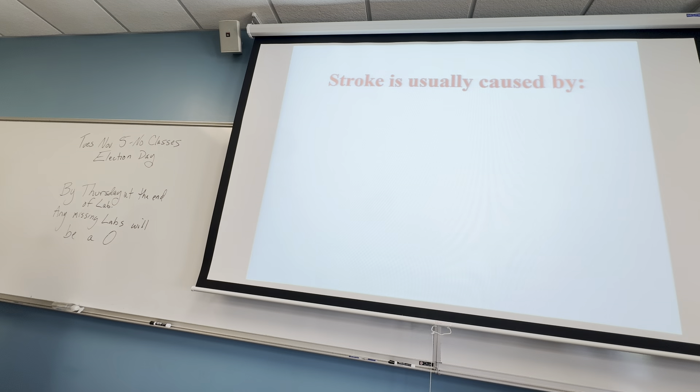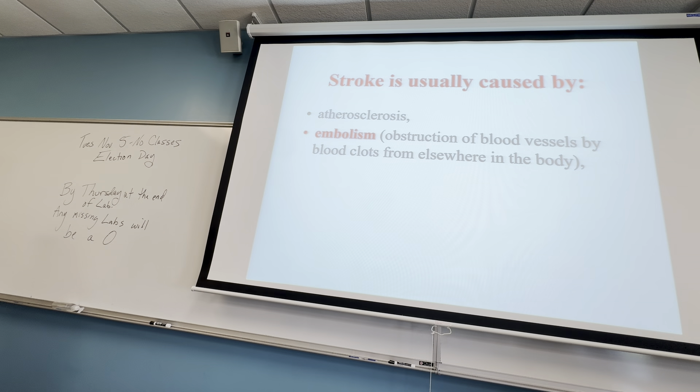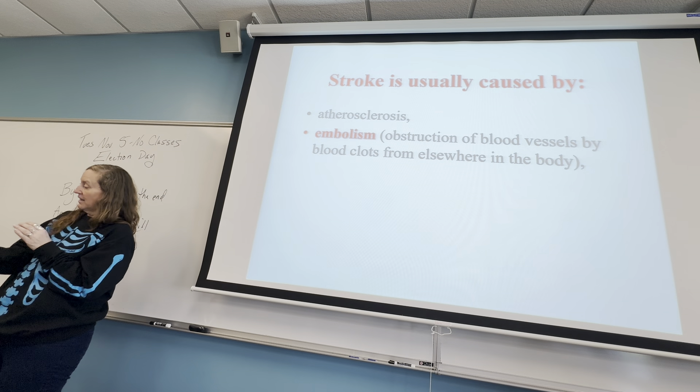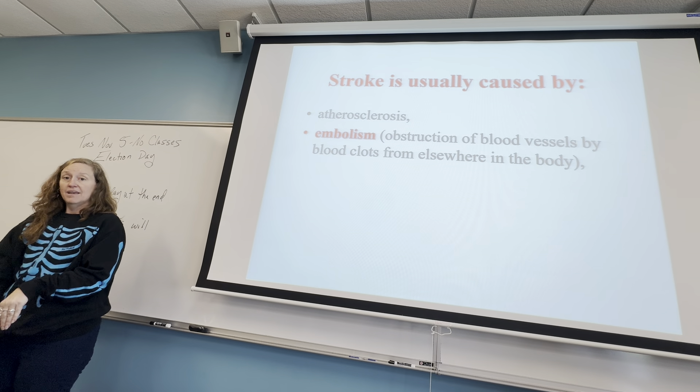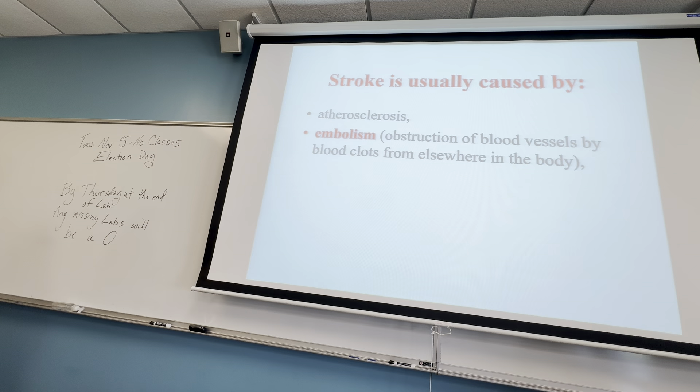What causes stroke? We talked about hypertension. Atherosclerosis, we'll get to. And embolism — here's where you get a blood vessel clot that's not necessarily a good thing. Sometimes you could have a clot in your ankle because you twisted it, and that clot breaks loose. Because the blood is forcefully moving through the artery, it loosens that clot and it can move somewhere else. That's called an embolism.